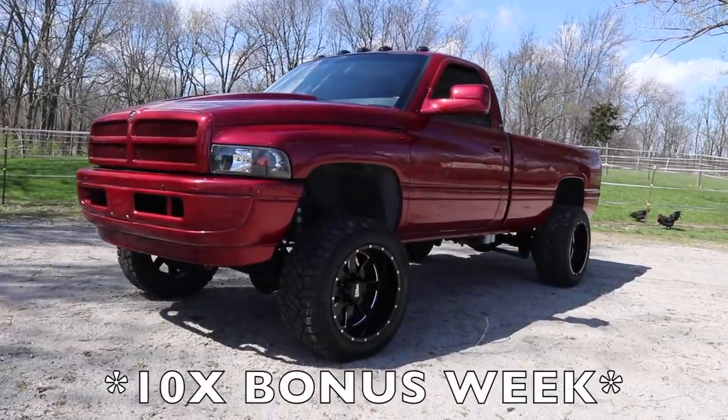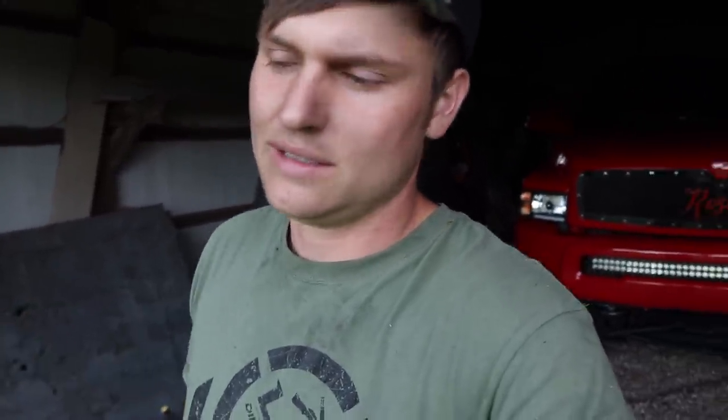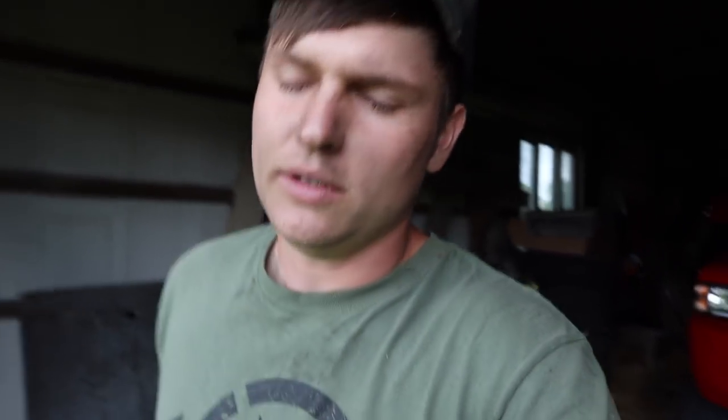Right now you can get 10 times entries towards winning this 95 Compound Turbo 12-valve Cummins plus five thousand dollars cash. There's just over two weeks left — it ends on June 3rd, that's your last day to enter. And remember, if you purchase a monthly mystery box subscription, you get 20 times entries no matter when you purchase, and every time it renews you get 20x entries going towards the current or next giveaway. Thank you guys so much for all the love and support — I'll catch you in the next video. Peace.